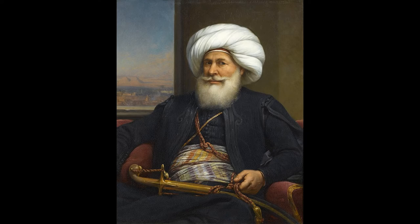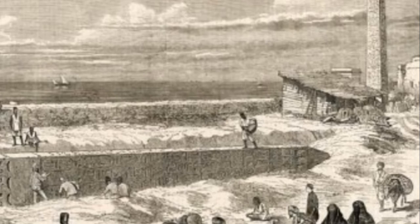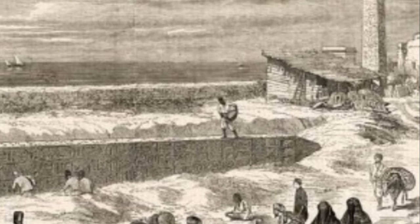But it all caused a bit of a problem. Nothing that heavy had been transported that far, and as it was a gift, it was to be moved at Britain's expense. Until a solution could be found, the needle lay in Alexandria, and by 1867 the owner of the land where it was stored was keen to see it moved. It was proposed to break it up for building materials, so it had to be gone.